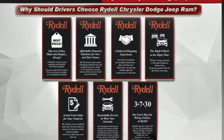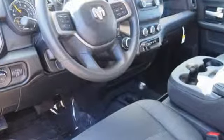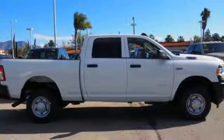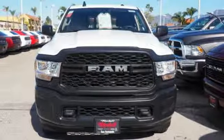V8 engine, HD suspension, automatic transmission, trailer brake controller, streaming audio, wireless phone connectivity, air conditioning, active grille shutters, heavy duty shocks, rear parking sensors, and power heated mirrors.